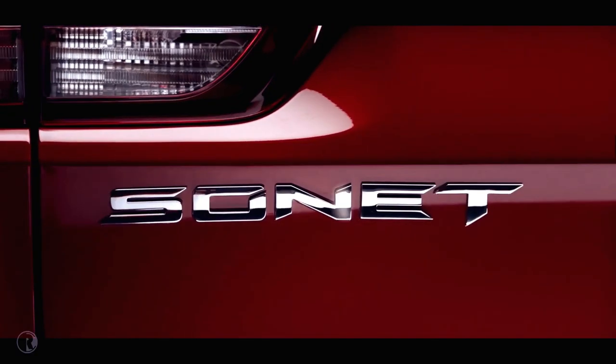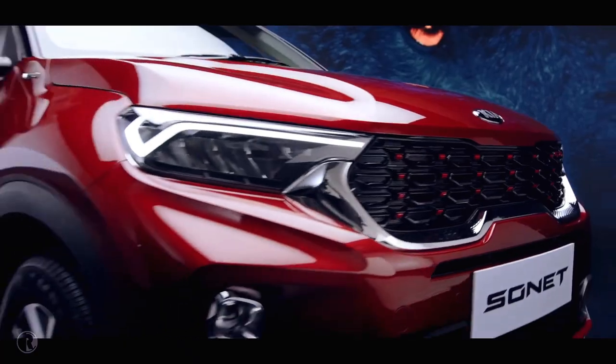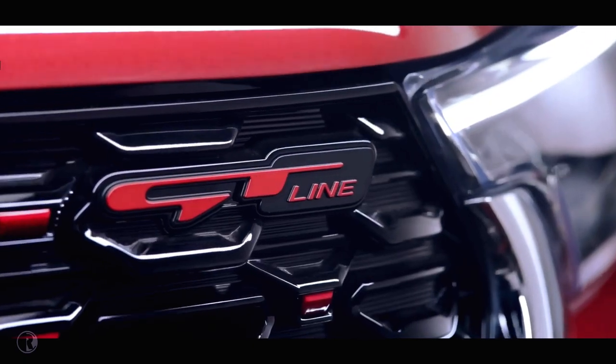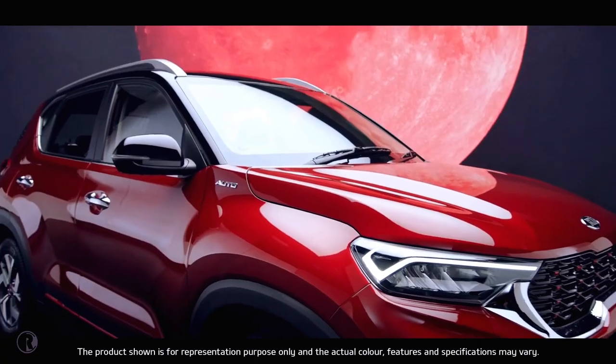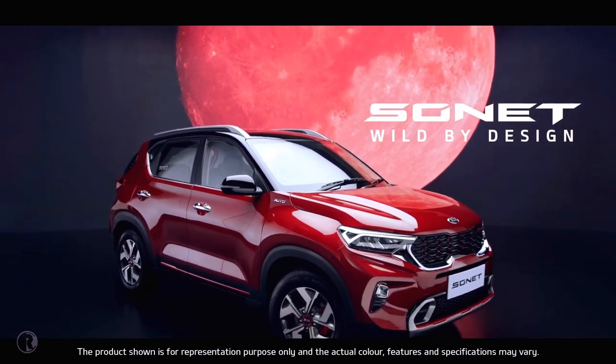Kia is set to pull out all the stops with Sonet. It steals the show with its brazen good looks and simple yet stunning functionality. The word on the street is — Kia Sonet is a wild species. Kia Sonet: Wild by Design.